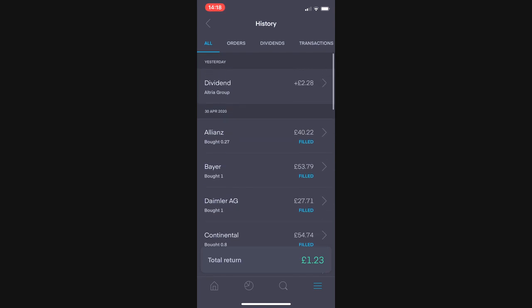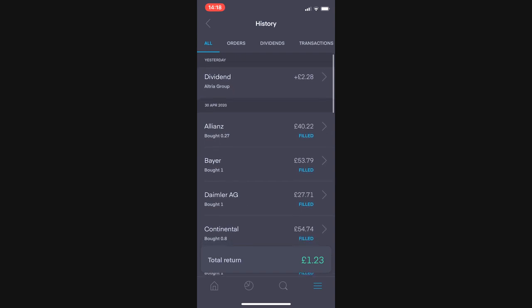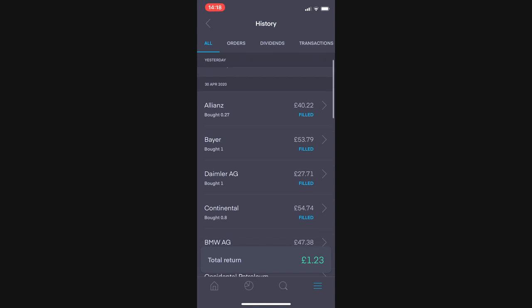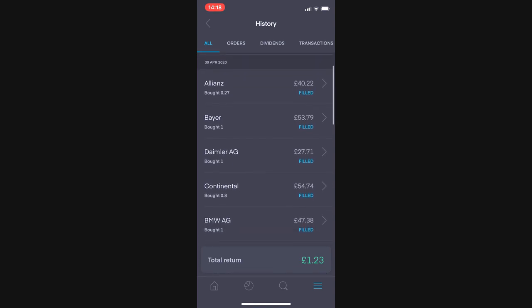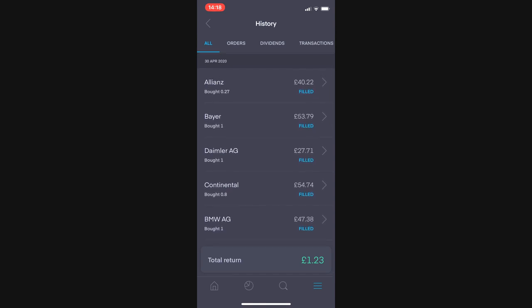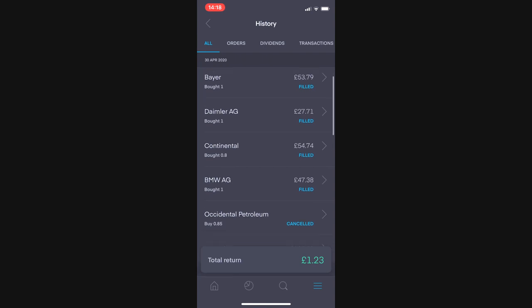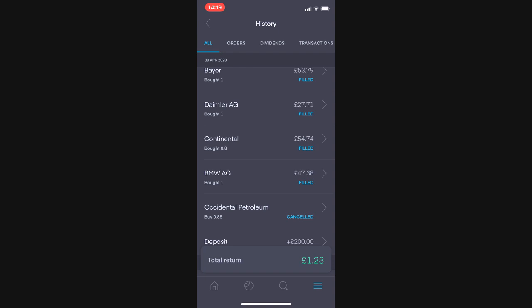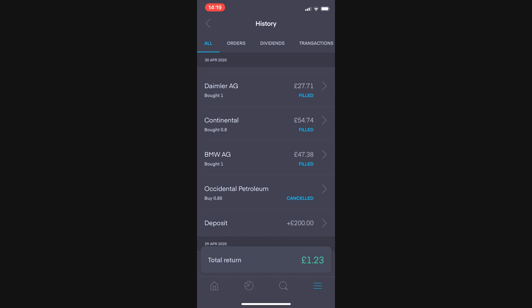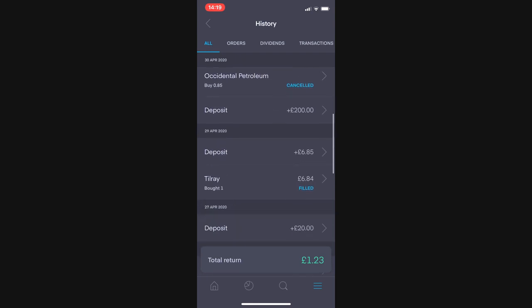I'm in the Trading 212 app and I'll quickly show you my purchases this month. First up, I bought 0.27 shares of Allianz valued at £40.22. I bought one whole share of Bayer valued at £53.79, one share of Daimler AG (also known as Mercedes) for £27.71, 0.8 of a share in Continental valued at £54.74, and one share of BMW valued at £47.38.